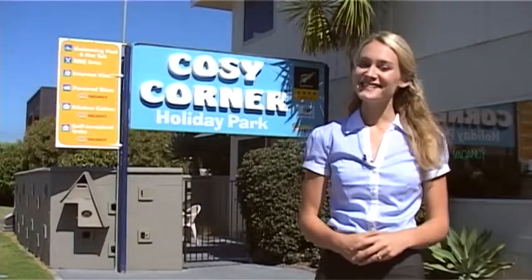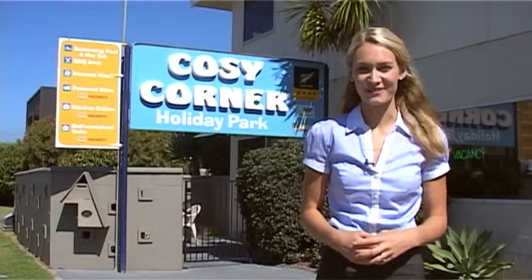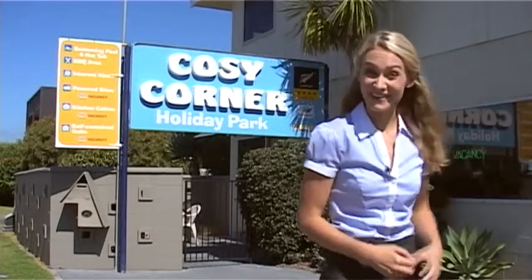If you've holidayed in the Mount, chances are you've spent time at the Cozy Corner Holiday Park just like myself. But if not, let's take a look at what you've been missing out on.